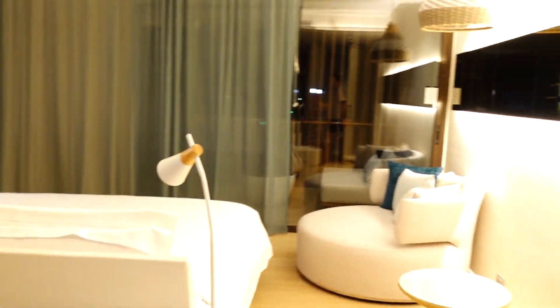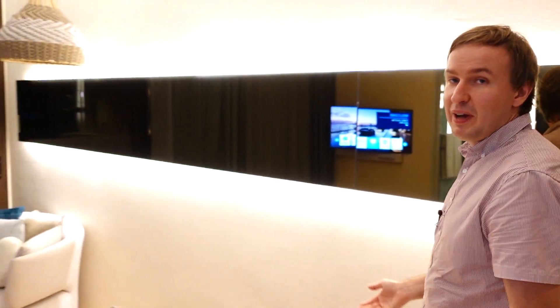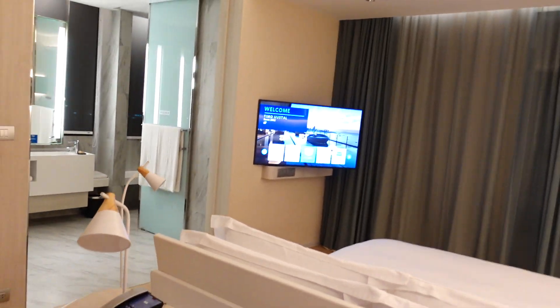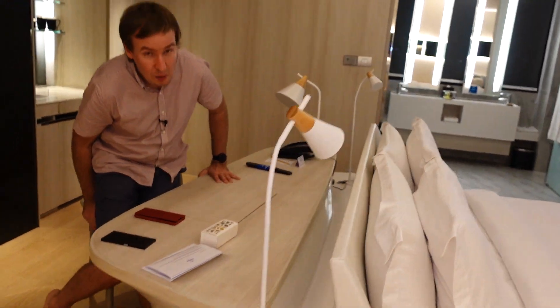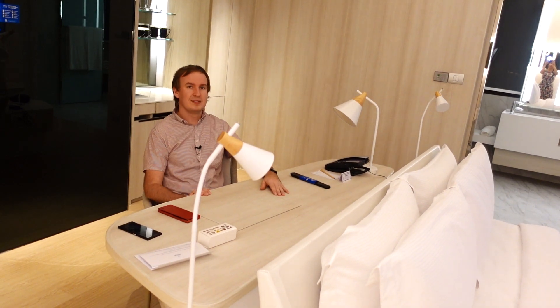Every floor on the higher floors has only two of these rooms. I would say it actually feels more like — you're happier than a suite. It's a big room. There is a day bed and a big king-size bed in the middle. You have a nice working desk. Currently it's dark, but sitting here — wow, this is nice and comfy. I like it.